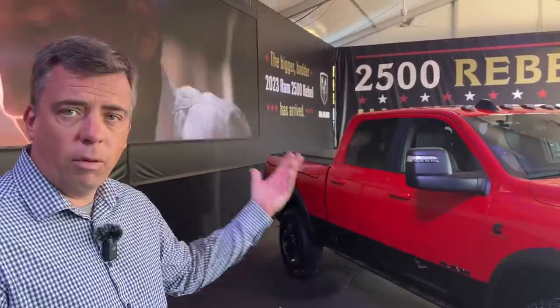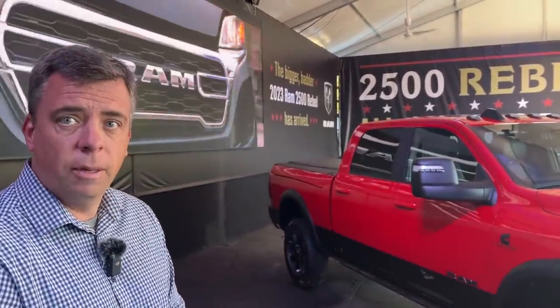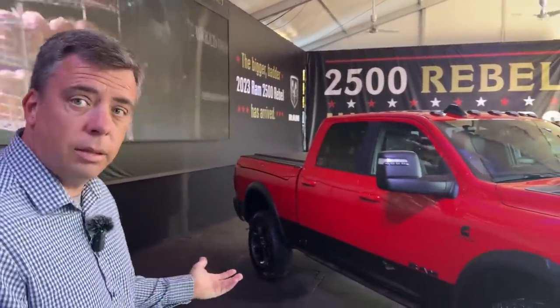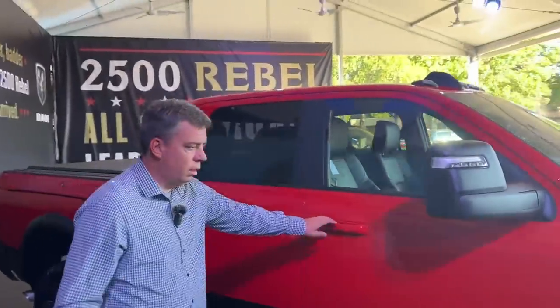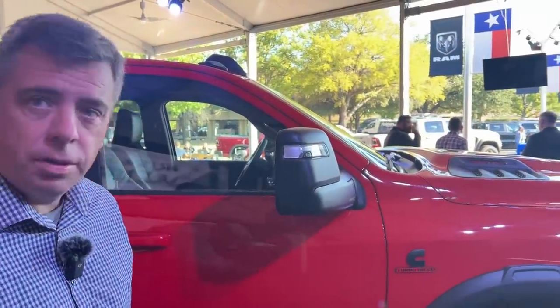Payload is around 3,100 pounds, which is way more than the Power Wagon. But the difference is that the Power Wagon is still far more off-road worthy because it has that front locker and front disconnecting sway bar. They want to differentiate that, of course.